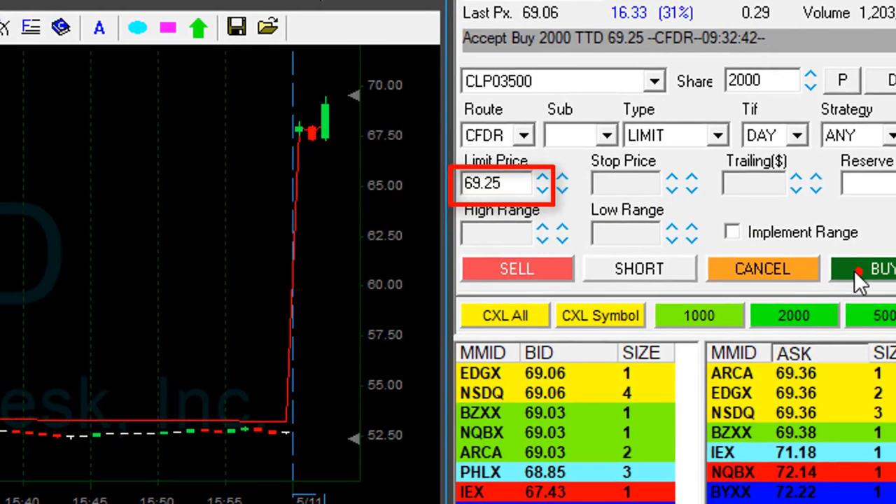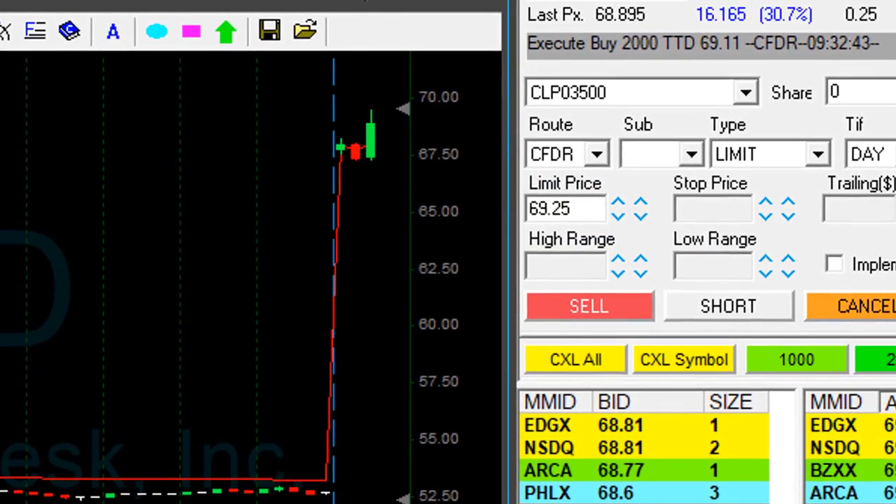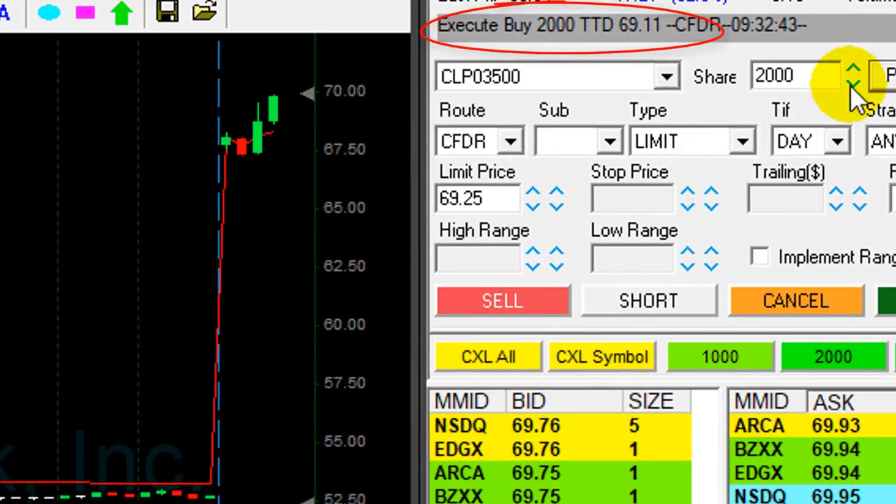Hoping it's going to bounce down a little bit. 2,000 shares now. And I got filled at 69.11. Good fill.